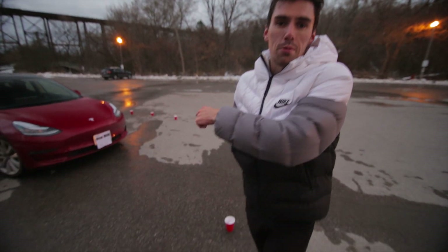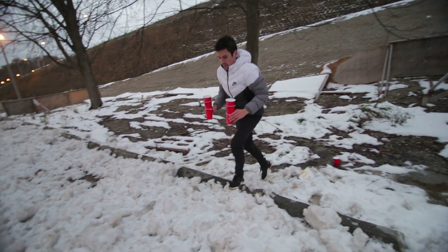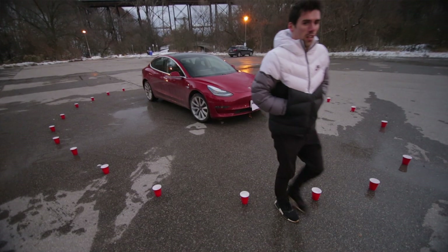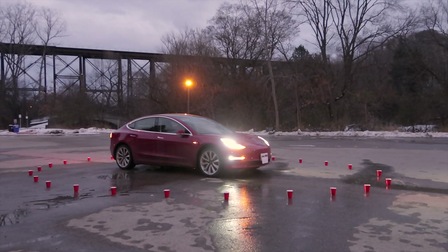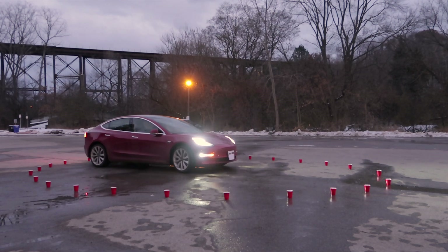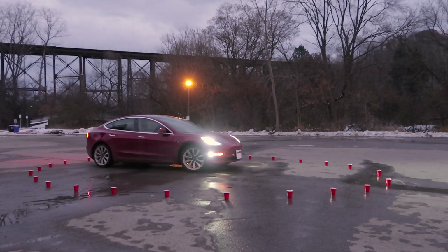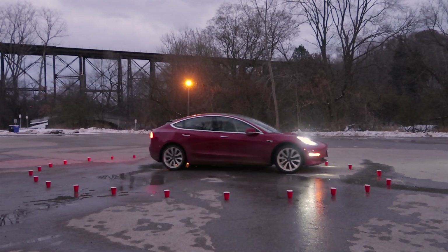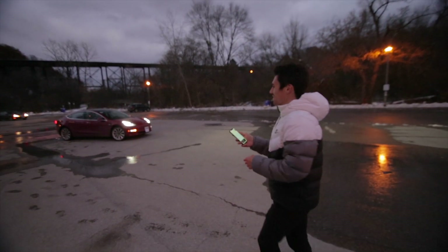Now we've put smaller objects around the car — red solo cups filled with snow. They're not very big, so we'll see if Tesla detects them and whether it decides to run over them in order to get out via Smart Summon. It stopped... then it went right over the cup. You better hope this cup isn't going to sue you!